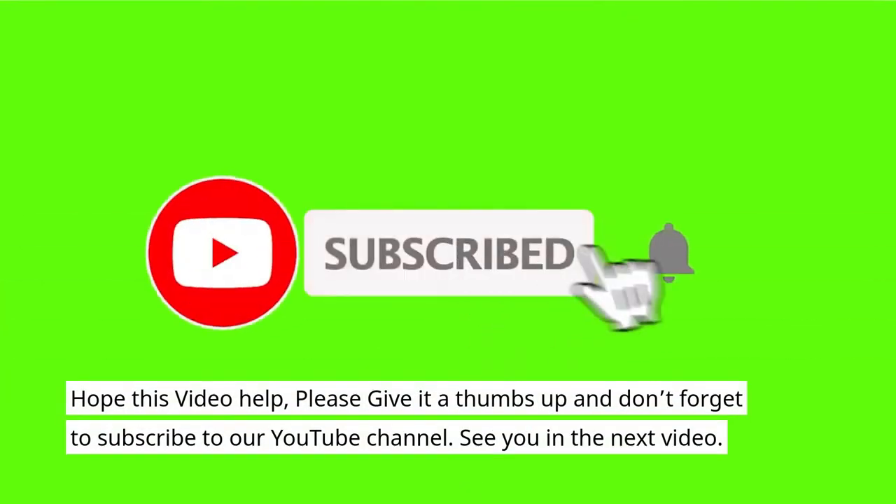Hope this video helped. Please give it a thumbs up and don't forget to subscribe to our YouTube channel.